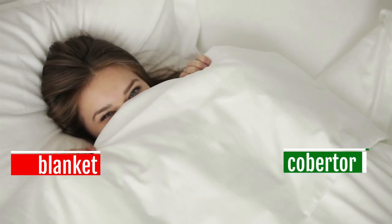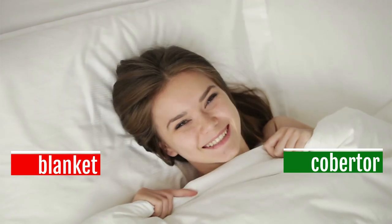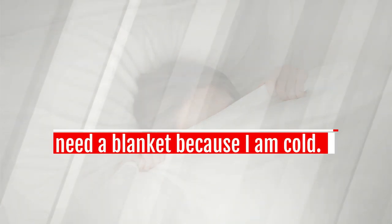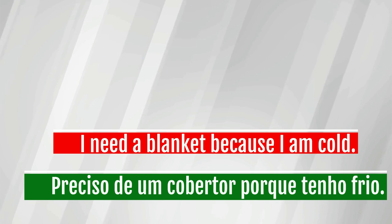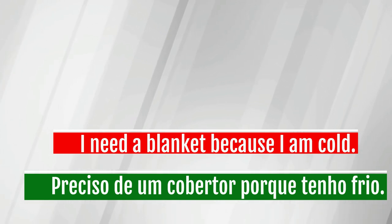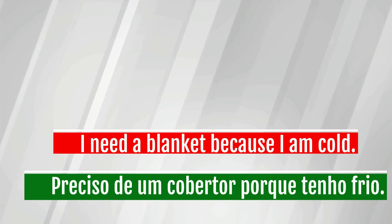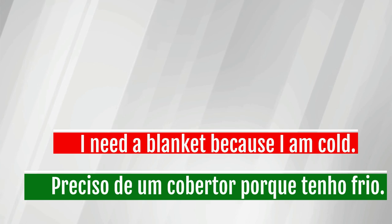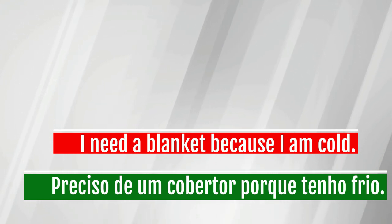Blanket — cobertor. I need a blanket because I am cold. Preciso de um cobertor porque tenho frio.